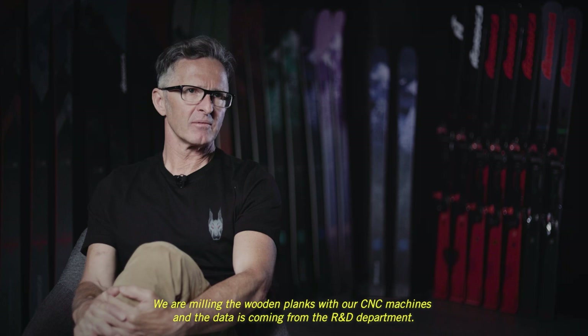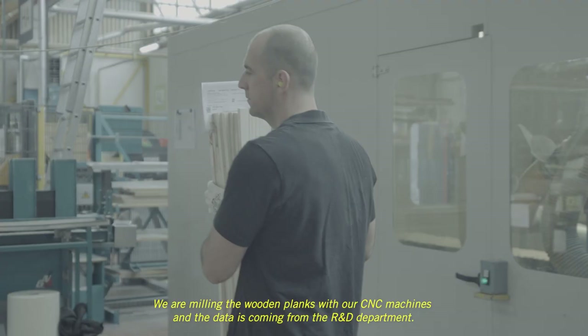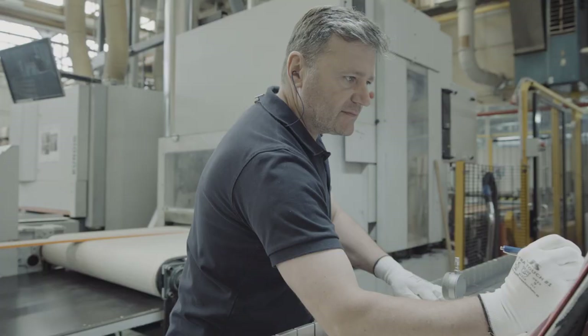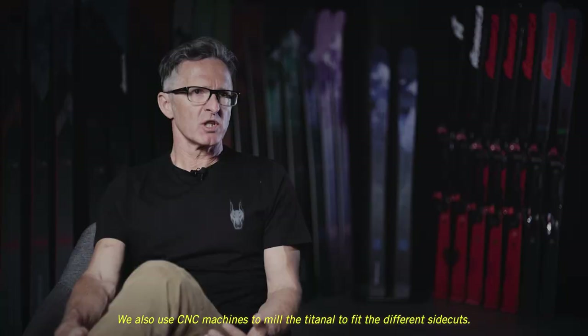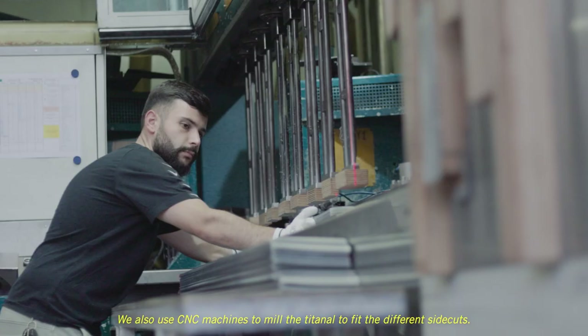We are milling the wooden blanks with our CNC machines, and the data is coming from the R&D department. We also use CNC machines to mill the titanal to the different side cuts.